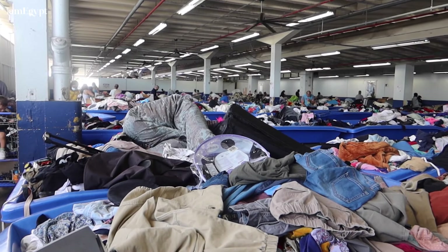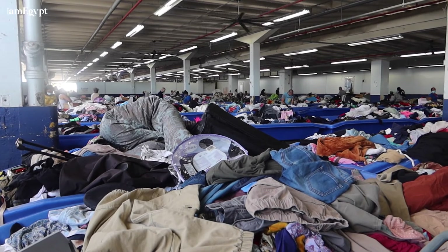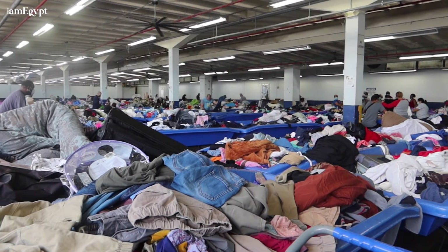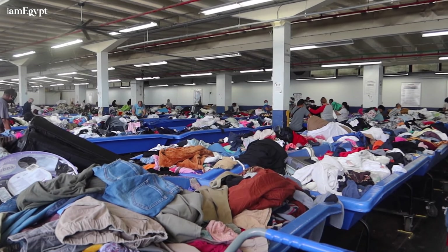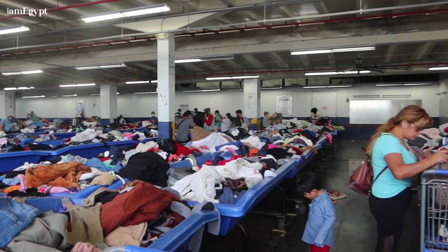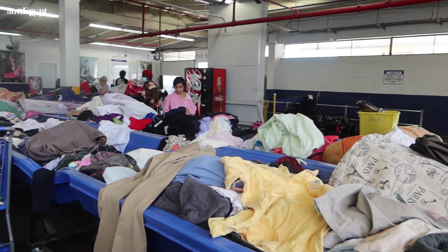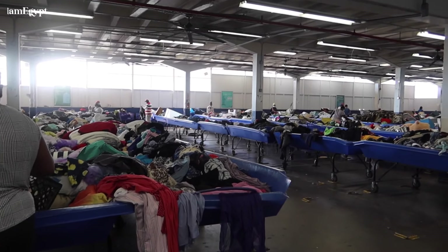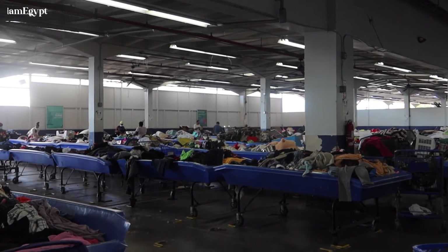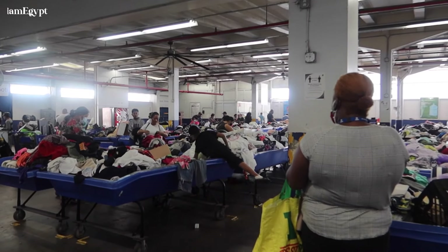Hey guys, so if you've been keeping up with my thrift-with-me videos, you know I'm trying to figure out my style and come into a new style. This footage is from when I went to the Goodwill Bins in Miami. It was an absolute anxiety of an experience. The people there were crazy and muy agresivo, so I didn't really record how I usually record because it just wasn't possible.